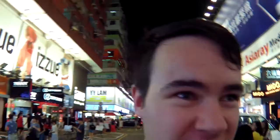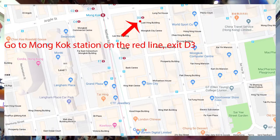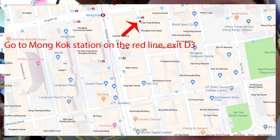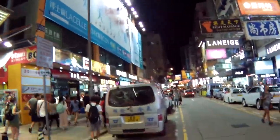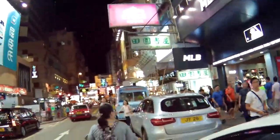Here we are at location number three — Mong Kok. It's pretty easy to get here: take the red line and get off at exit D. There are great lights everywhere and this area is really good because there's just so much going on. You can pretty much pick any street corner, sit there, and take good photos.